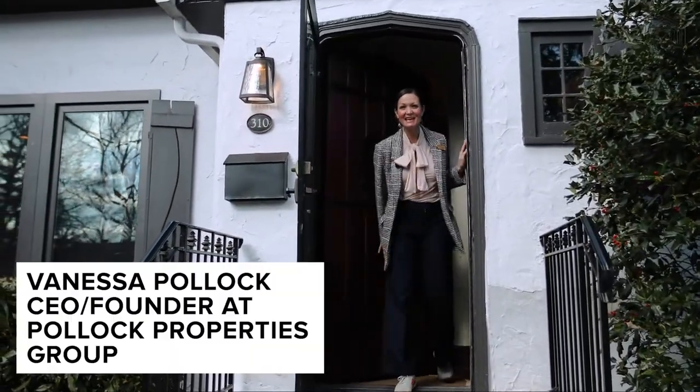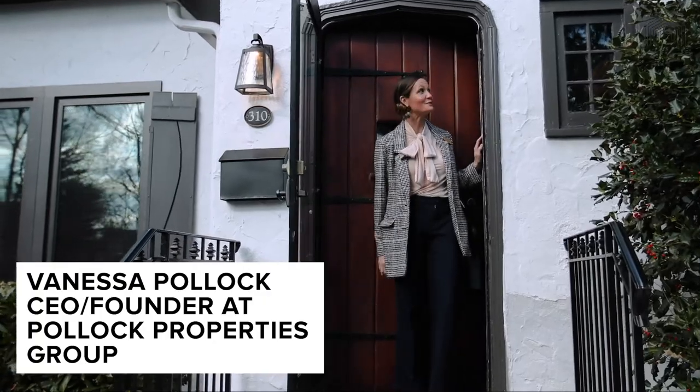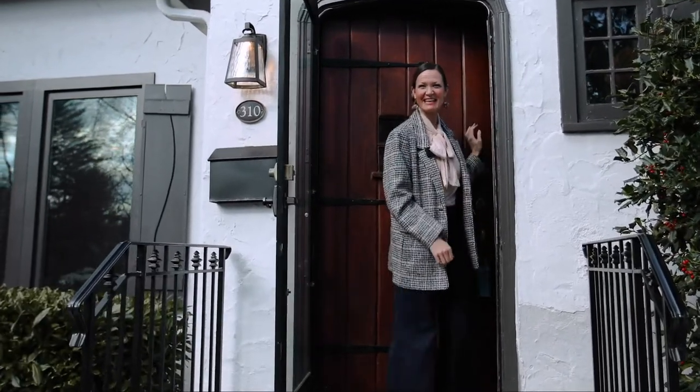Hi! Welcome to 310 Western Drive North in South Orange, New Jersey. Come on in.